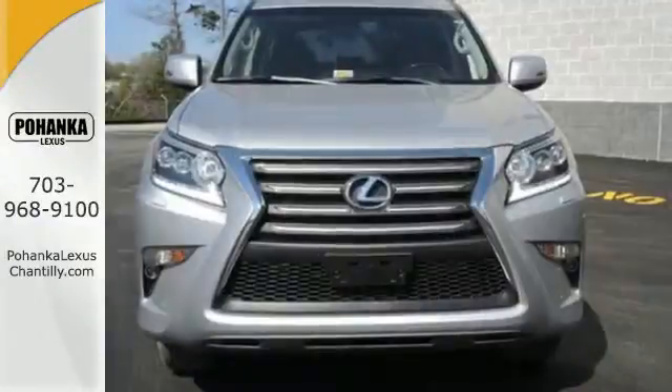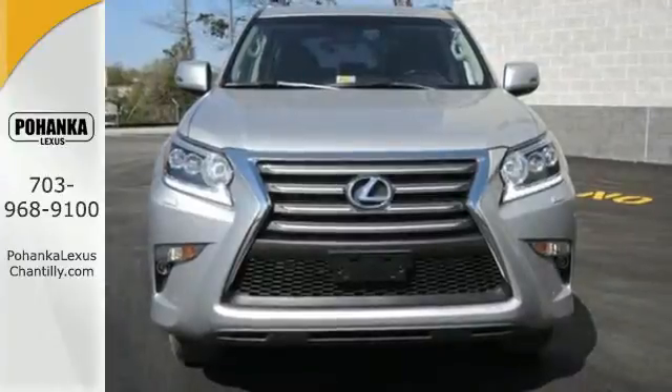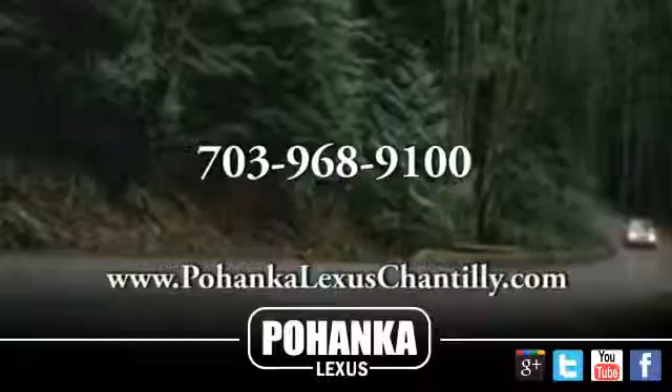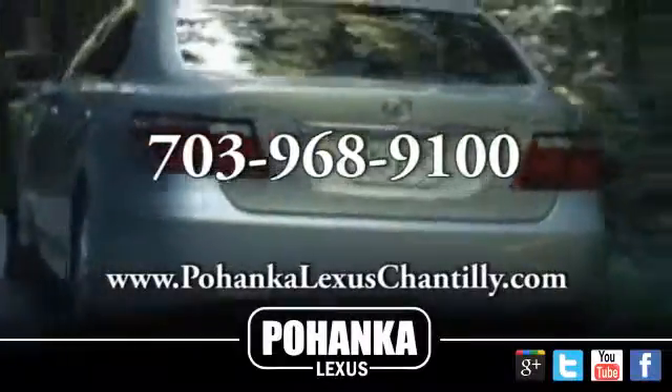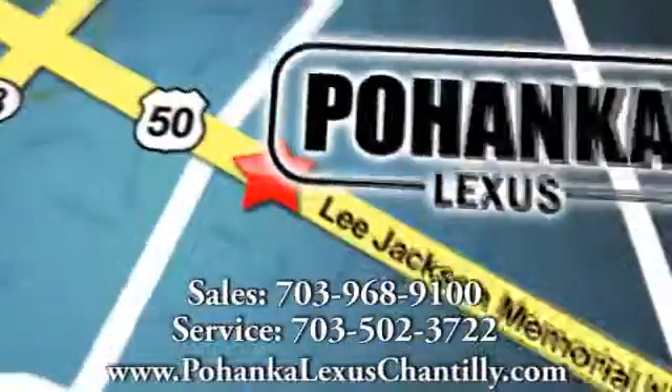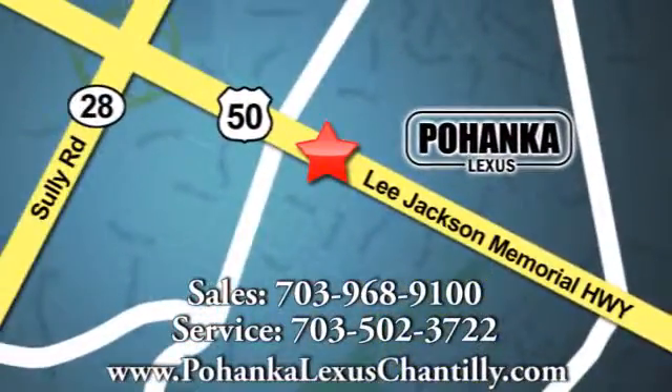Come get inspired. Take this GX460 for a test drive. Call us now for more information on this vehicle or visit today. We're conveniently located at 13909 Lee Jackson Memorial Highway in Chantilly. See you next week.